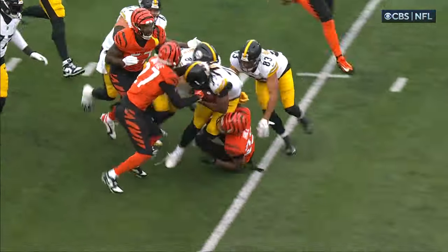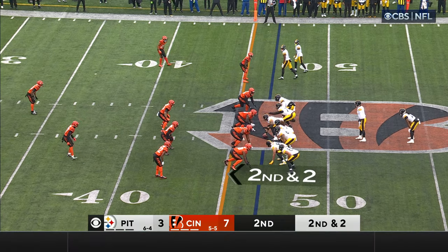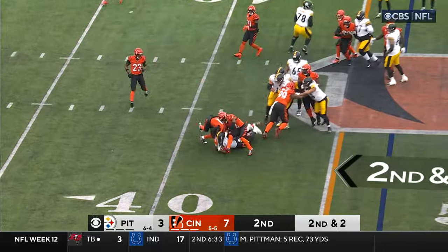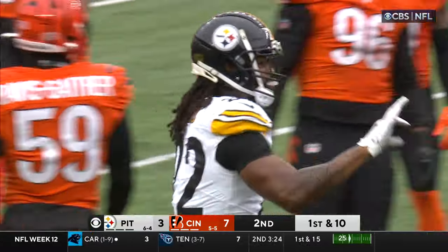Broderick Jones, 77, out front. Here comes Mason Cole. He's got two tight ends involved. Pistol formation helped the downhill running for Najee Harris, and he's got a first down. Bangs his way to the 41-yard line — that's a pickup of five.